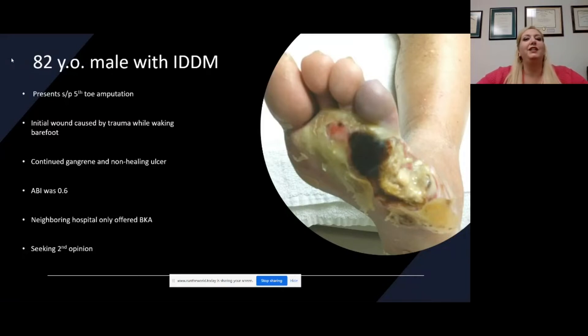Now he was 82, but he was a spry 82. He has grandkids and he's a golfer, so he was not happy with the only option being a below-knee amputation. So we did some non-invasive vascular studies. We did an ABI — an ankle brachial index — and we found that it was 0.6. So he was on the edge of critical limb ischemia.